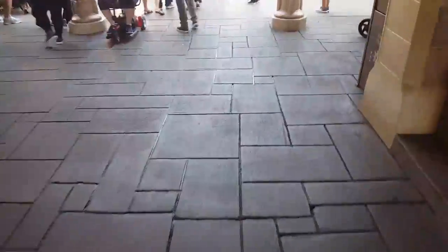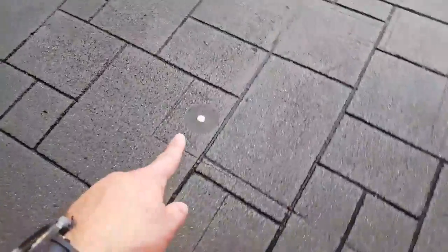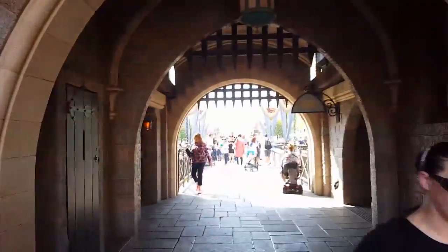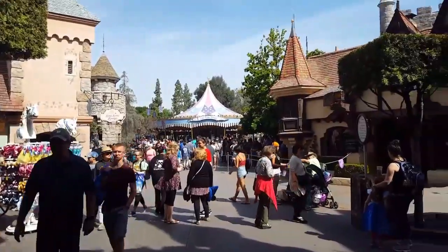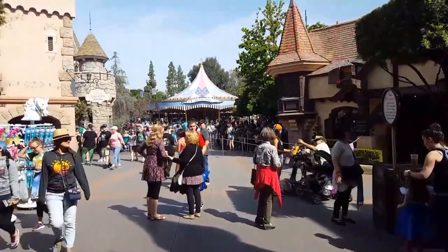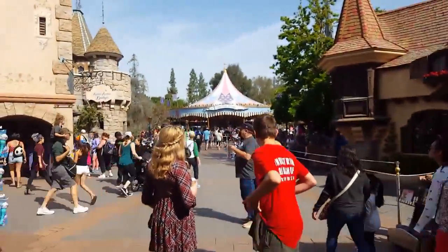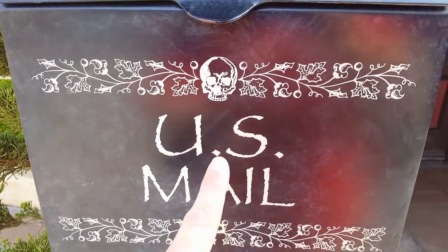A lot of people think this little spike right here is the center of the park, underneath the castle. It is not. The center of the park — it is actually a marker that goes directly down through the middle of the park.